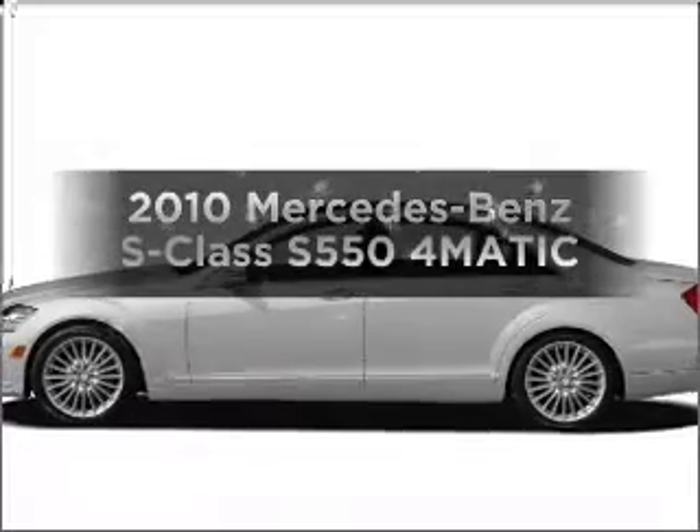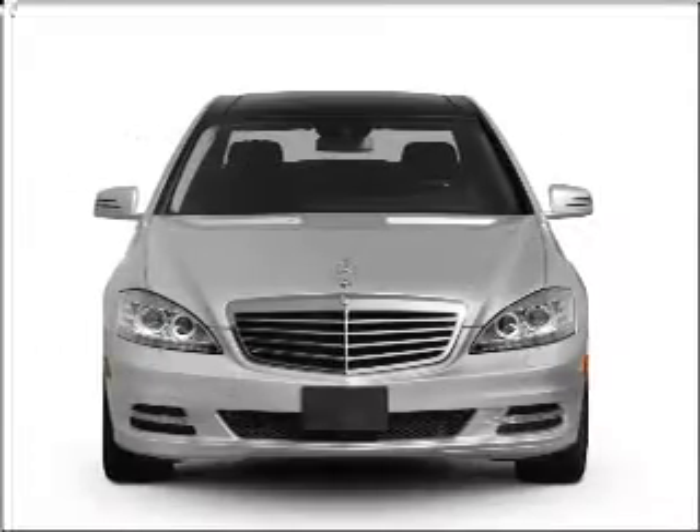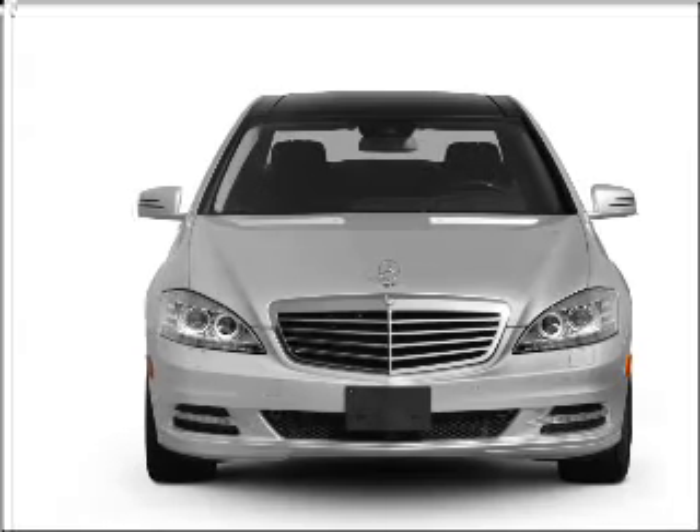Get noticed in this 2010 Mercedes-Benz S-Class. Find everything you want in a ride under one roof of this vehicle.